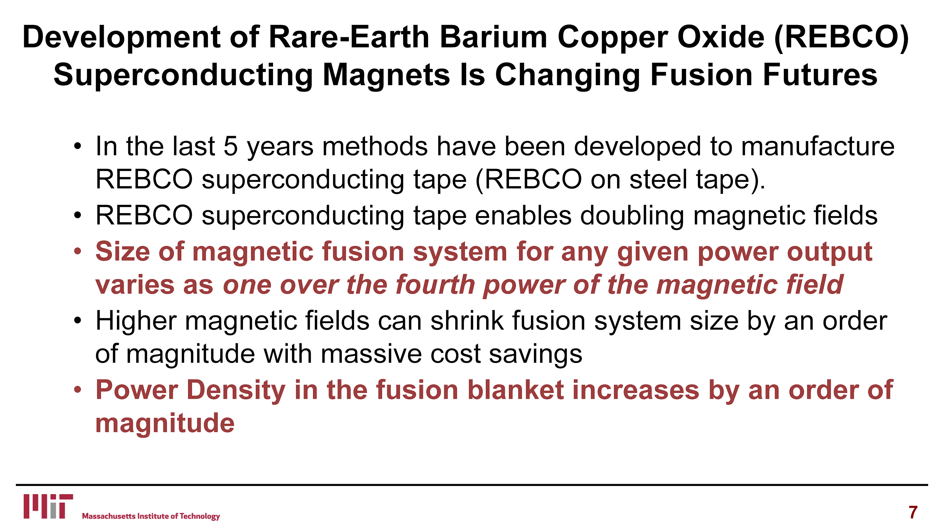Why a new fusion concept? The development of rare earth barium copper oxide superconducting magnets is changing fusion futures. In the last five years, methods have been developed to manufacture REBCO superconducting tape. This particular superconductor has been around for decades, but a manufacturer learned how to deposit it on a thin layer of steel tape. What's important is that this is a manufacturing method — it has to be on steel because of the magnetic forces in a large magnet.